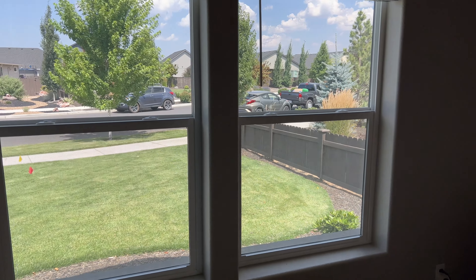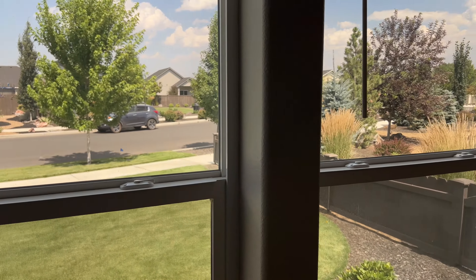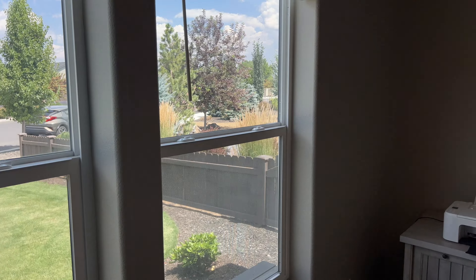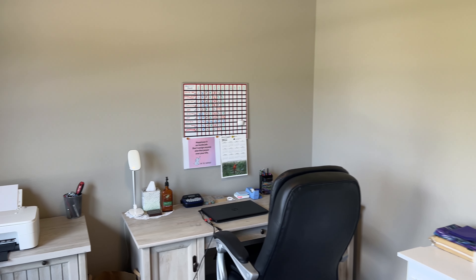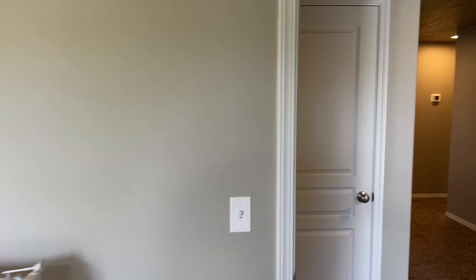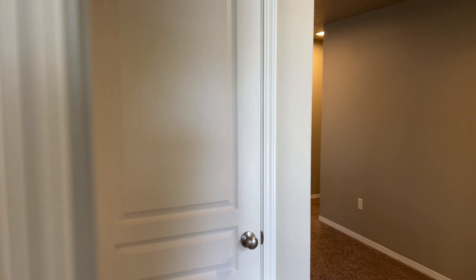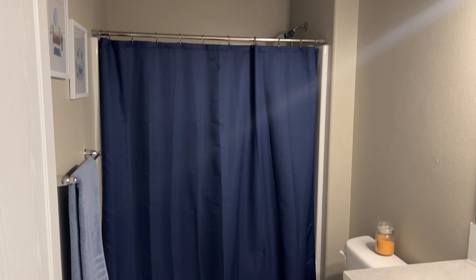This front guest bedroom has lots of natural light and looks out onto the common space. Good privacy because you don't have a neighbor on that side. Spacious room, good closet, good lighting too. And directly across the hall you have your linen closet next to the guest bathroom, with the tub-shower combination.